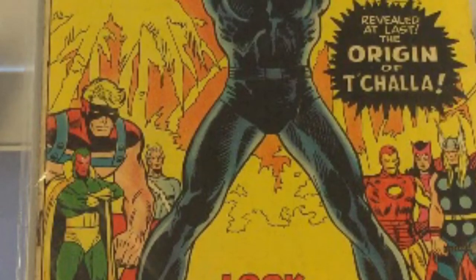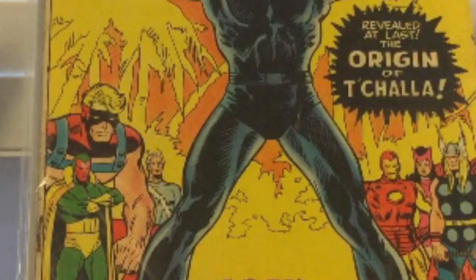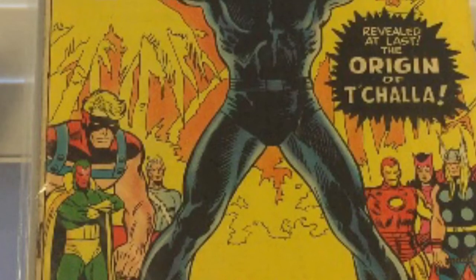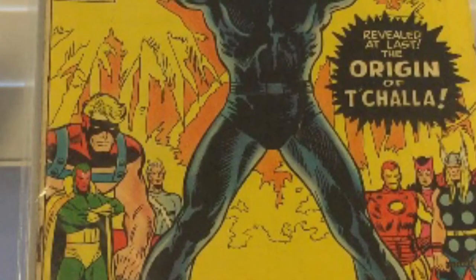Hello out there YouTube land. This is Solon and this is my first video on a comic book haul that I've done. I went to the Atlanta Comic Con back in December and picked up some pretty good books. This is the first time I'm sharing any hauls that I've picked up and we'll be sharing more videos with you in the future.